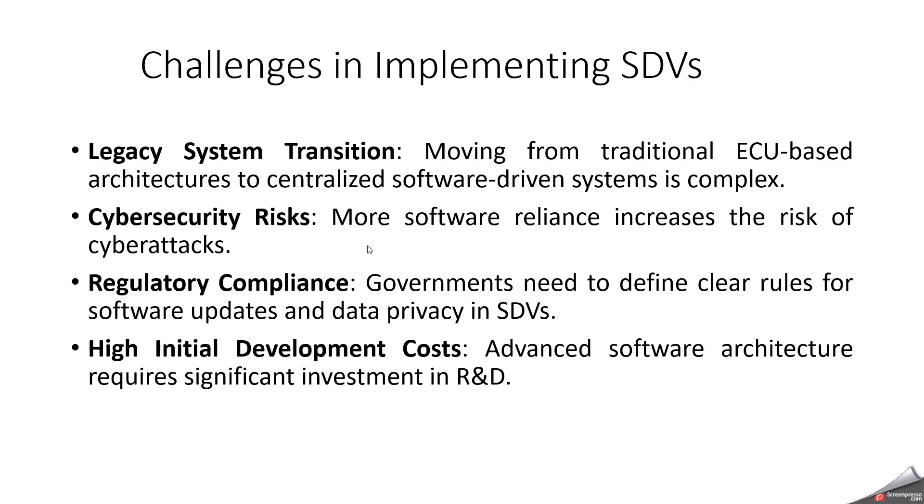What are the challenges in implementing SDVs? The first important one is moving to zonal architecture — transitioning from traditional ECU-based architecture to zonal or centralized software-driven systems is complex. Another one is cybersecurity risk — since we are going to send a lot of data and software reliance increases, the risk of hacking and data privacy are among the biggest challenges. The cost of ECUs and high-performance computers is also an important challenge. And standardization — AUTOSAR, service-oriented architecture, and OEM-specific operating systems like MB.OS or VW.OS are all challenges in implementing SDV.